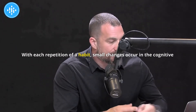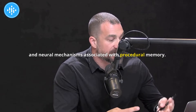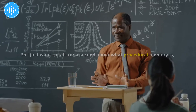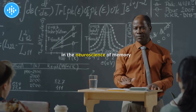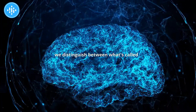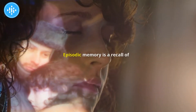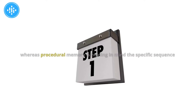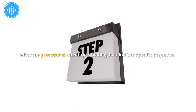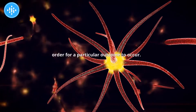With each repetition of a habit, small changes occur in the cognitive and neural mechanisms associated with procedural memory. In the neuroscience of memory, we distinguish between episodic memory and procedural memory. Episodic memory is a recall of a particular set of events that happened, whereas procedural memory is holding in mind the specific sequence of things that need to happen in order for a particular outcome to occur.